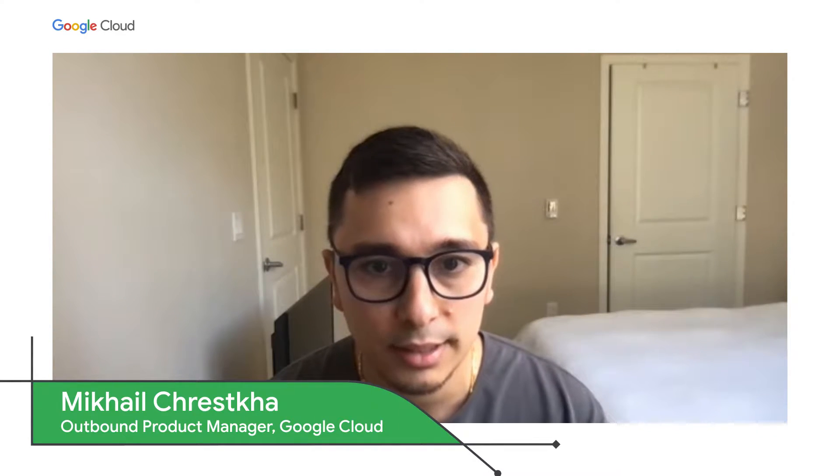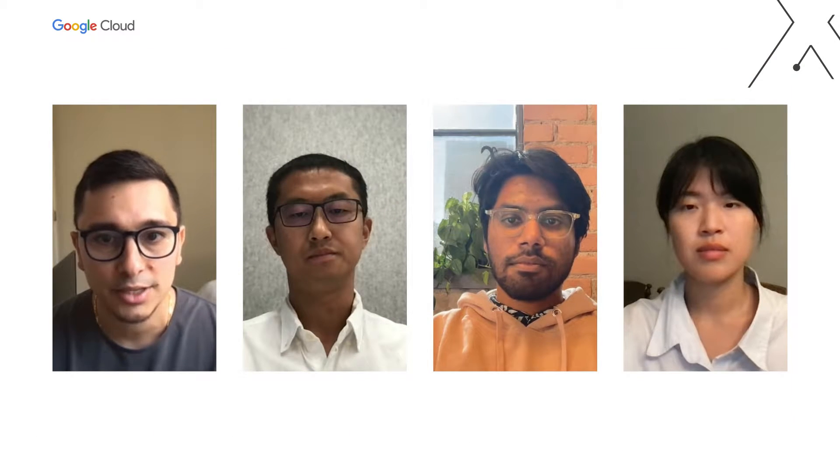Thank you everyone for joining our Google Cloud Next 2022 session on how AI infrastructure on GCP helps teams accelerate ML development with optimized performance and cost. My name is Mikhail Kreska, an outbound product manager on Vertex AI, Google Cloud's AI platform, and I'm excited to have three other guests with me here today.